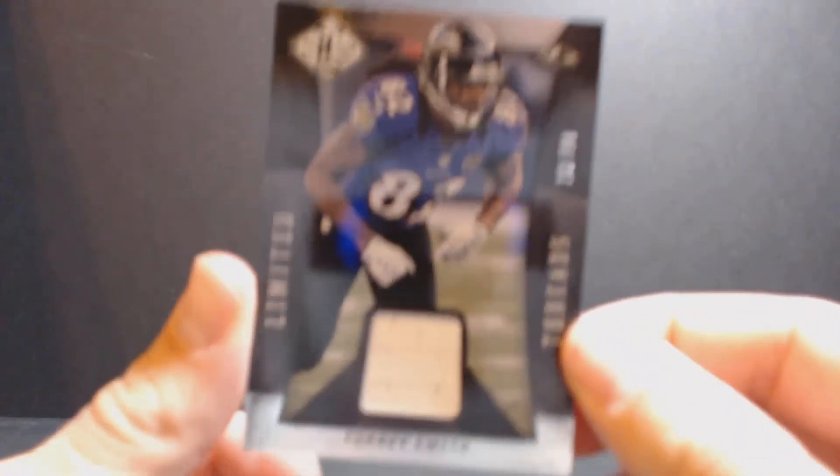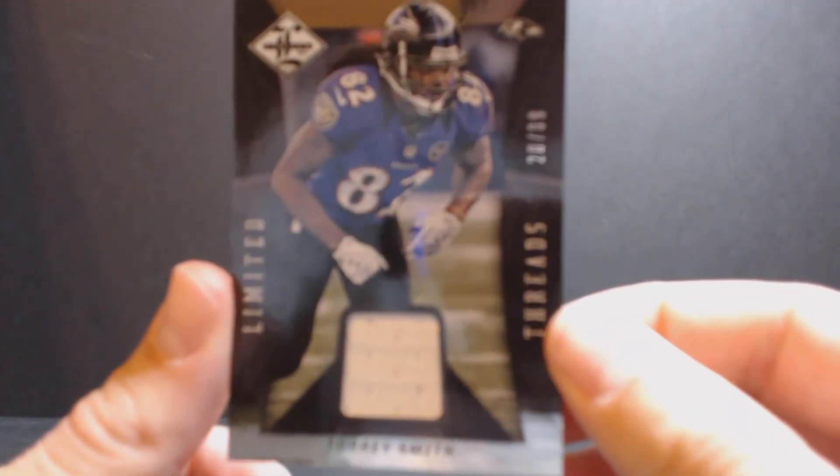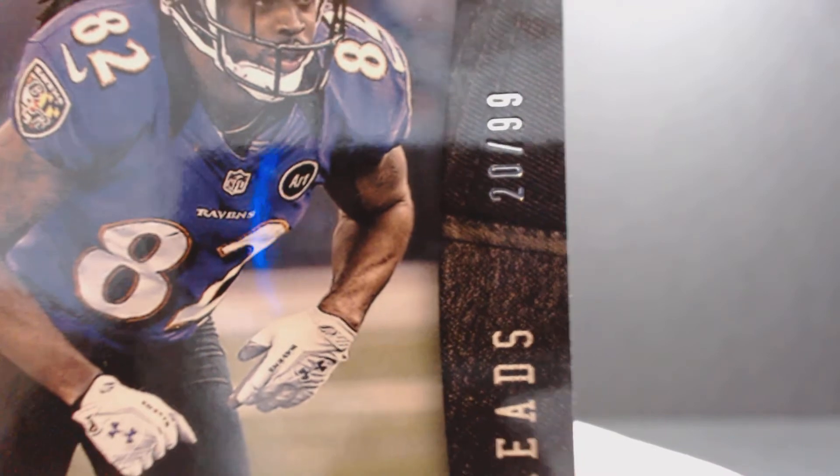Next card — Torrey Smith. Not bad. Limited Threads, 20 of 99.